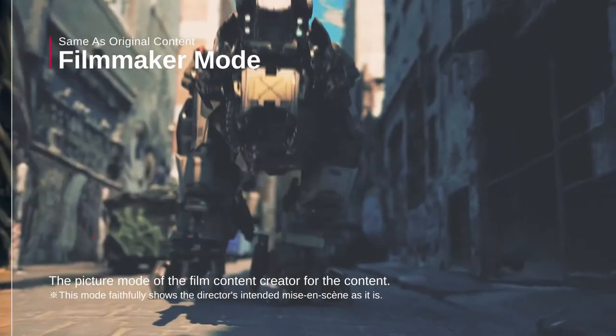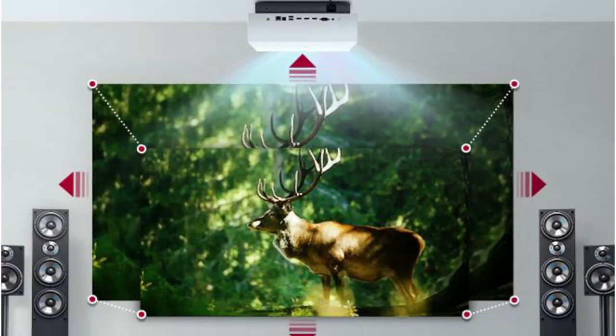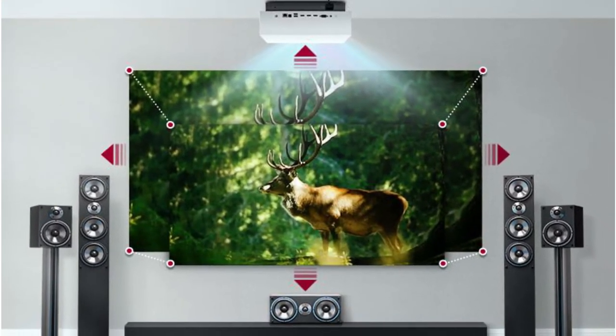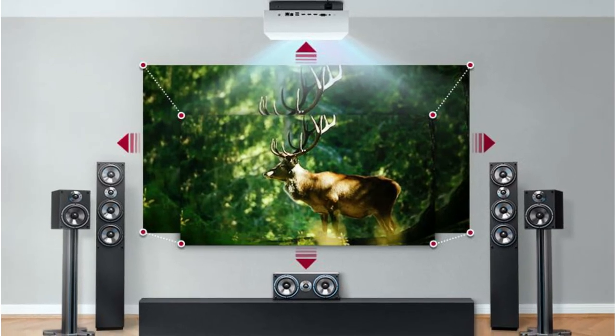The contrast ratio is quite poor, unfortunately, but the overall image is still good. That it's relatively quiet and comes in a stylish case with ample lens shift is the icing on top.